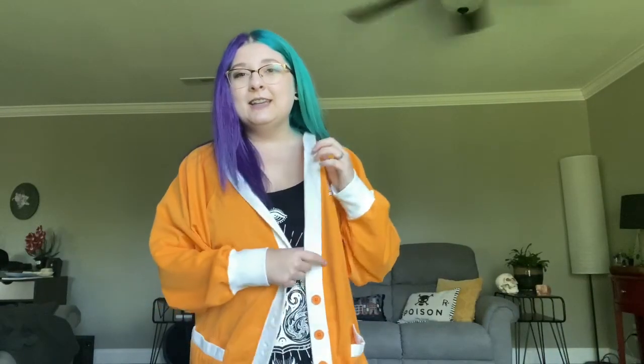First, I wanted to show you guys this freaking cardigan I got off of Depop and it just came in the mail yesterday, so I'm so excited.